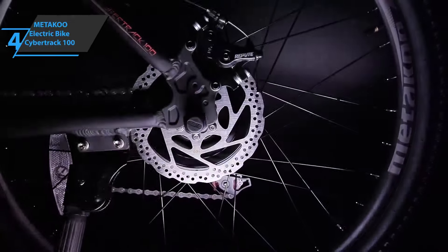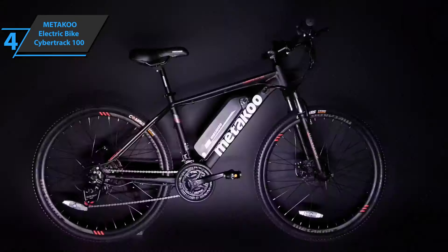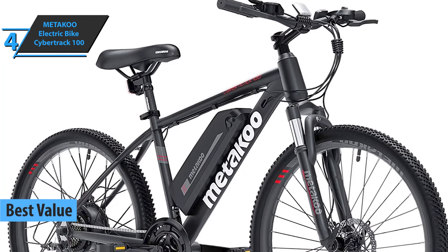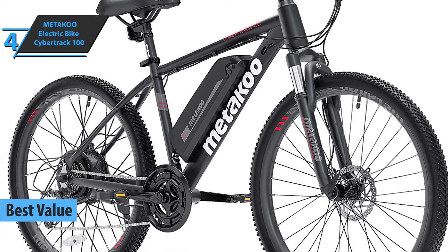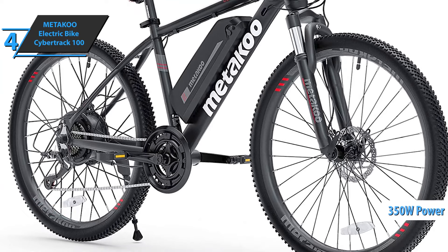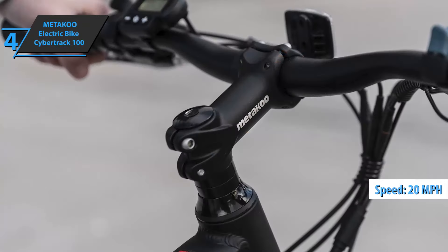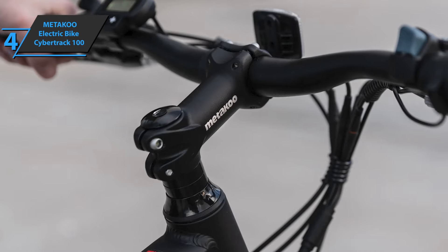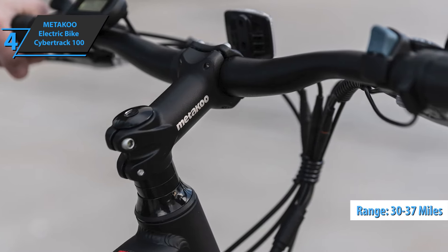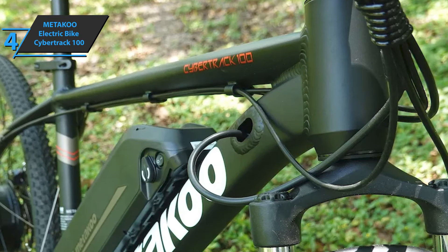If you're looking for an electric bike that will give you the top bang for the buck, look no further than the METAKOO Electric Bike Cybertrack 100, the best value electric bike on the market in 2021. This bike boasts a brushless Bafang motor that delivers a fairly efficient and powerful 350-watt output. The engine can produce speeds of up to 20 miles per hour while securing overheating protection. It sports a 375-watt-hour battery that can secure 30 to 37 miles on a single charge, and the fast-charging technology means the bike can be fully charged in just three hours.